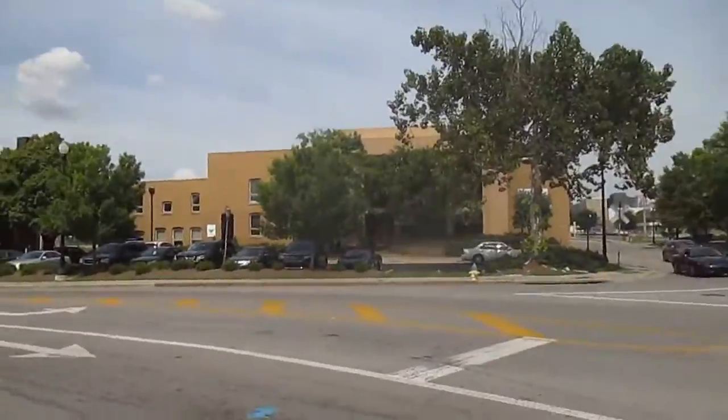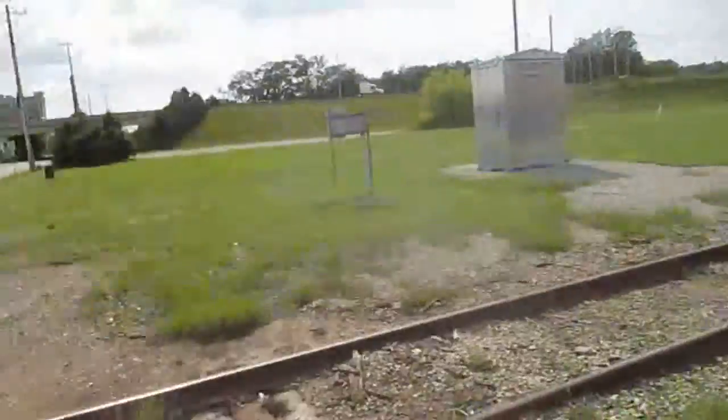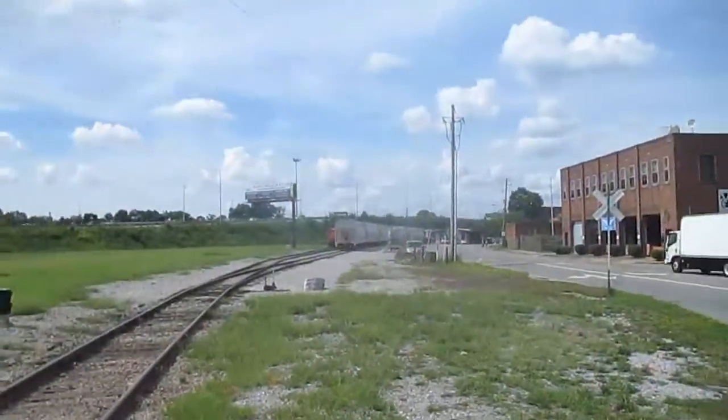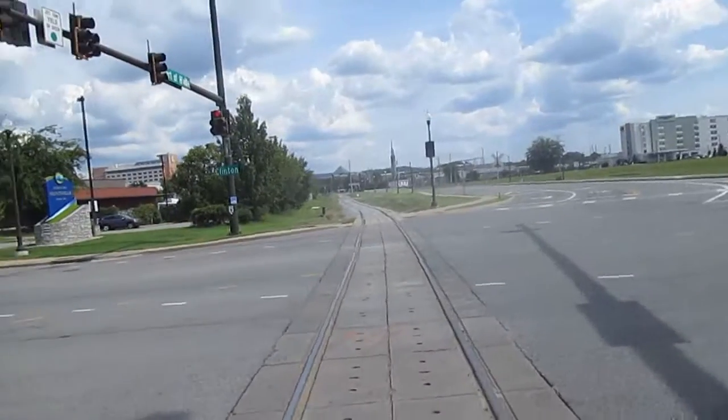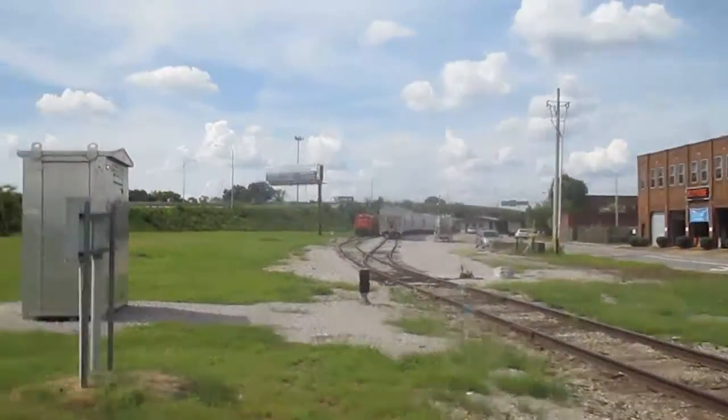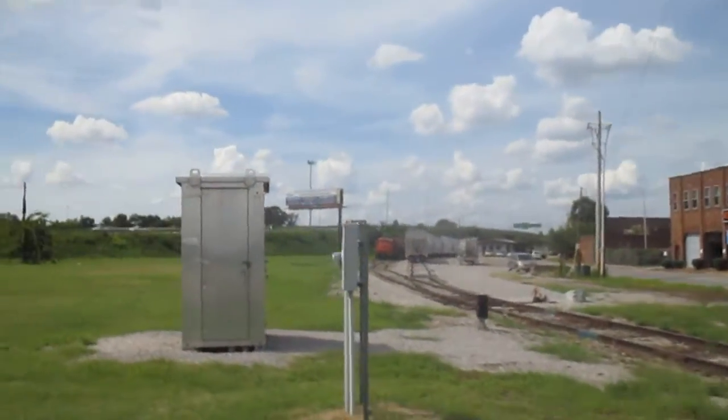Here's the track view looking north into the yard, and the track view looking south towards private crossing number three and then Harv Huntsville Drive down there.